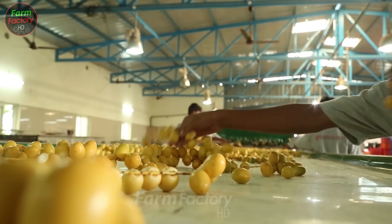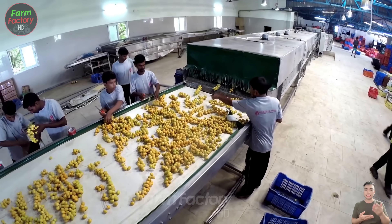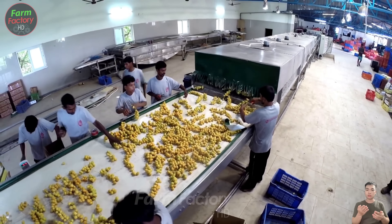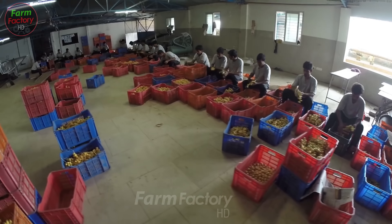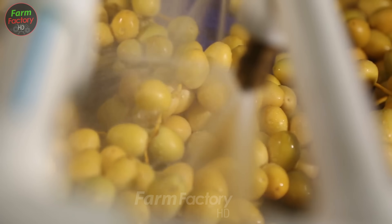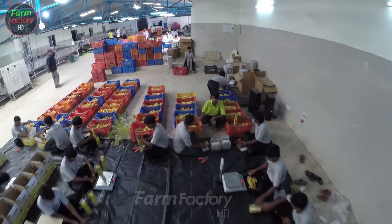In some areas, ripe dates are picked and packed directly in the orchard, then sent to processing facilities to be sold as fresh dates. In other places, the dates are harvested and transported to factories for drying or for making products like date jam.